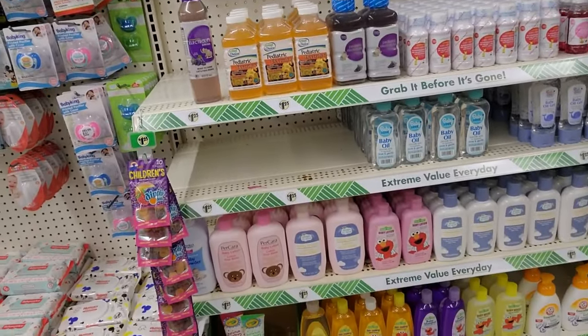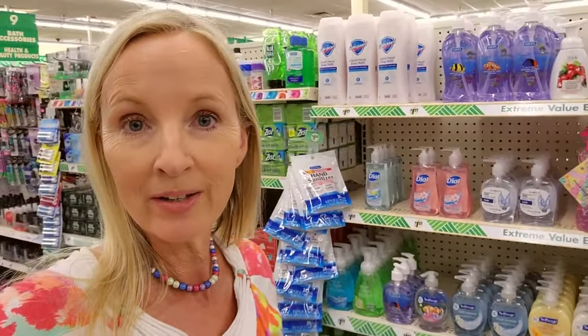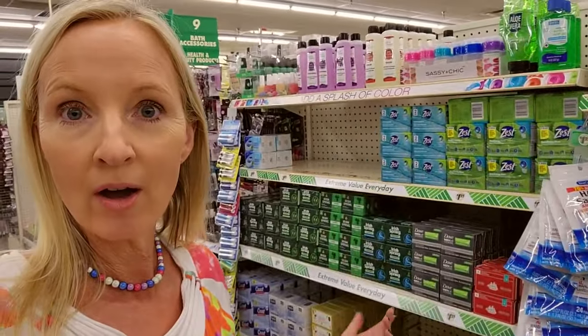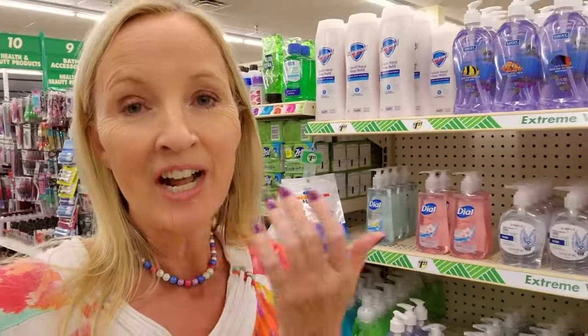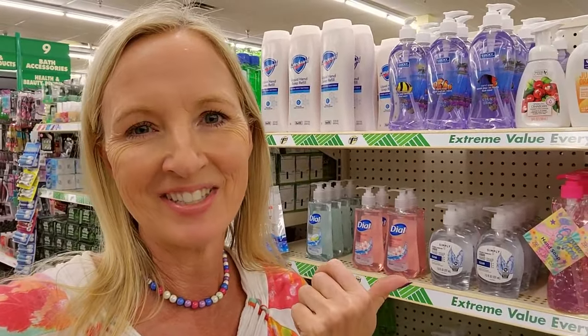I think this looks pretty good too. Thank you so much for watching — I really hope you enjoyed getting to organize all this beautiful stuff today. It looks so much better. Look — wow, I think it looks wonderful. Thank you so much for being here. I hope you have a wonderful day — I'll see you again soon.